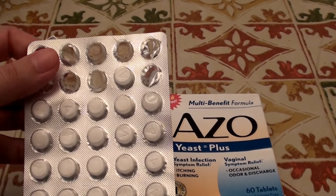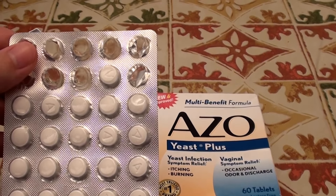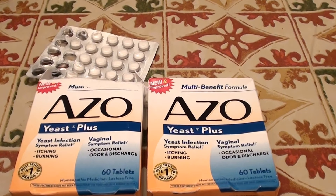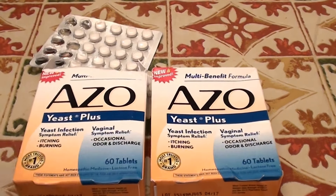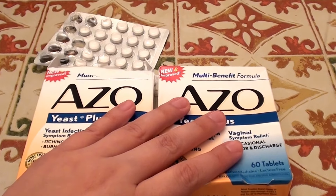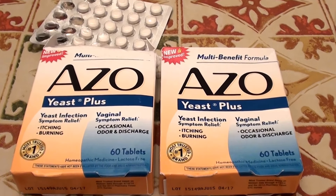I'm on my second box of these and I'm doing so much better. I fully think they have really helped with my bloating and my feeling of nausea and all those other symptoms I was having. I do recommend these if you have any type of yeast infection of the stomach or stomach bloating. I love you, beauties — give me a thumbs up, give me a like, and subscribe. Bye, beauties!